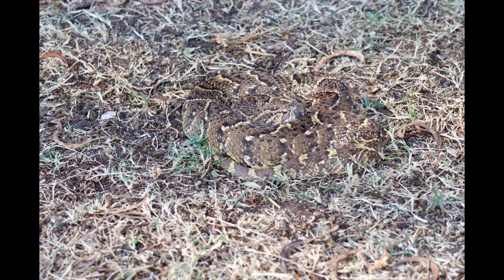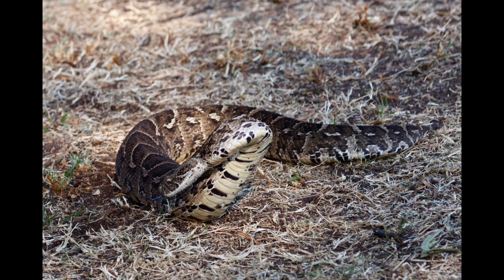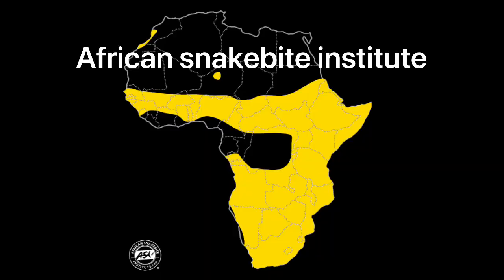This is a puff adder. They reach about a maximum length of 1.4 meters. They occur almost in every country of Africa.